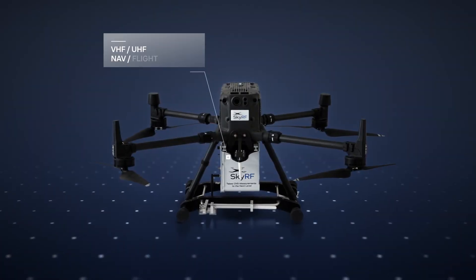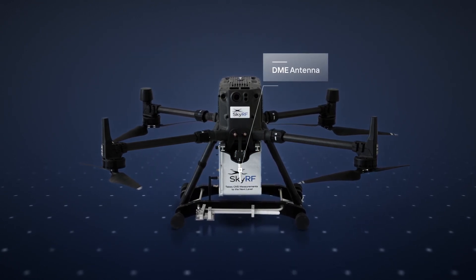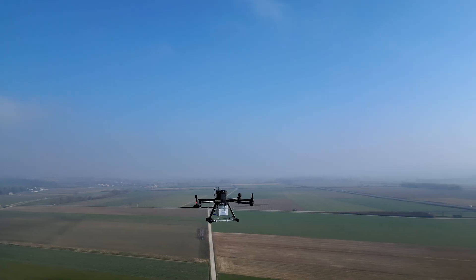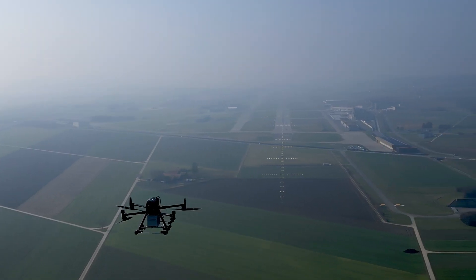To enable far-field measurements with better accuracy, SkyGuide started tests with drones in 2015. This was very successful for ILS as well as VOR. And since 2018, the drone is being used operationally.